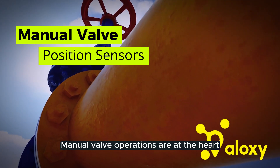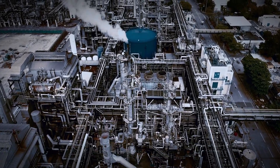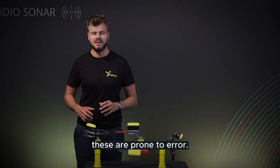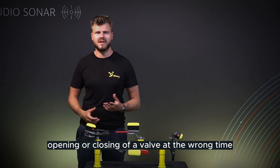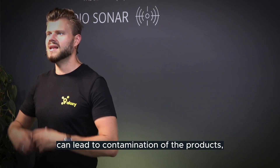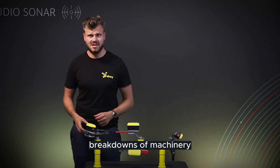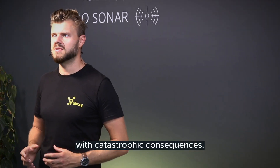Manual valve operations are at the heart of any refining or chemical production process. Because of the extensive number of valve movements every day, these are prone to error. Incorrectly opening or closing a valve at the wrong time, or leaving the valve in an unsafe position, can lead to contamination of products, spilling in the environment, breakdowns of machinery, or unwanted pressure build-ups with catastrophic consequences.